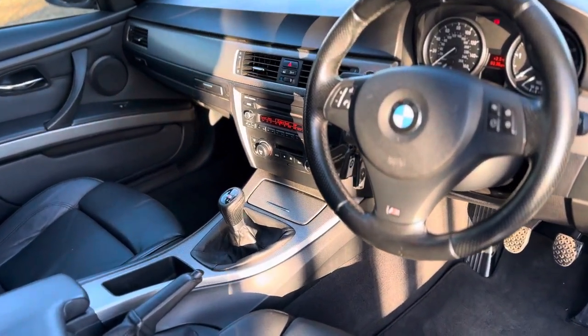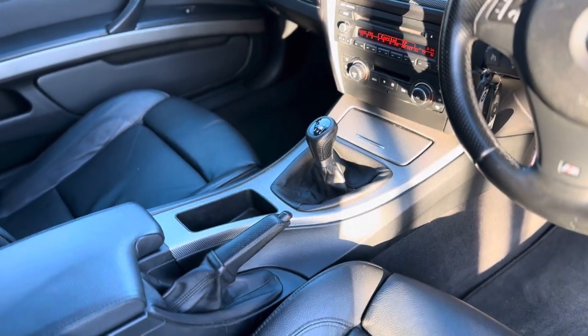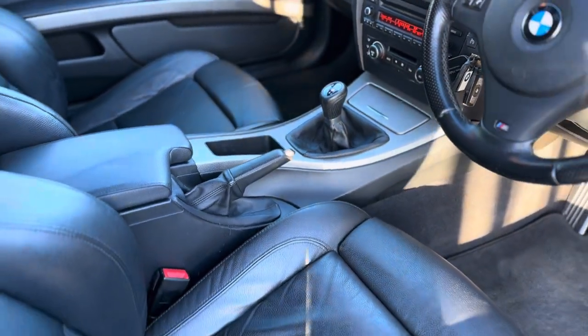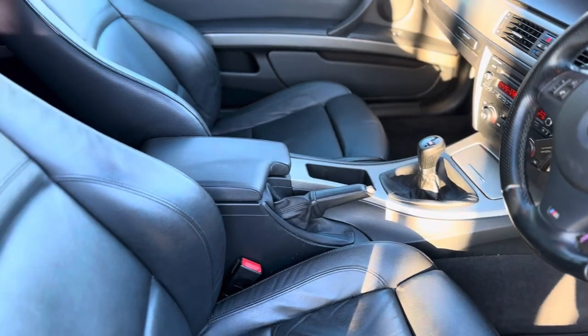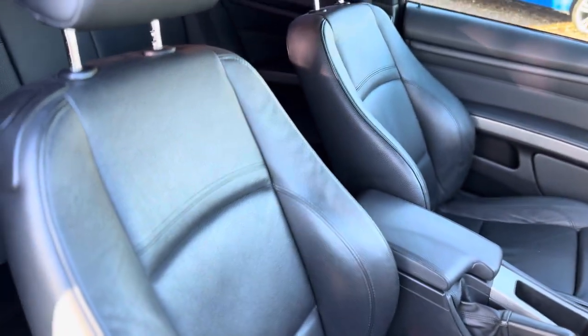You've got a full leather M Sport steering wheel along with a gear knob, dual zone climate control — the car smells lovely. There are no signs of any smoking, pet hair, or anything like that; all is absolutely fantastic.